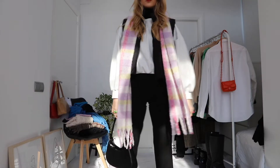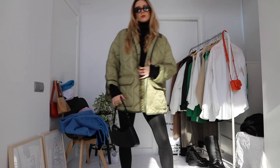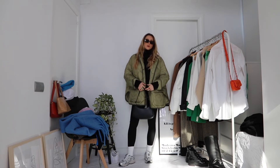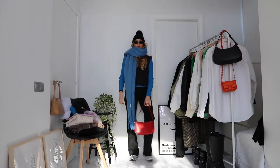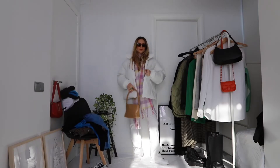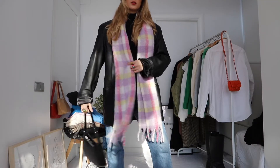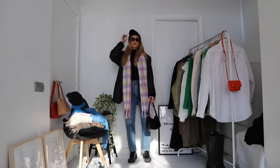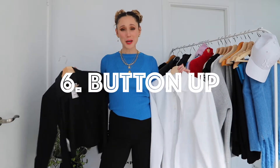Turtlenecks are definitely an essential and a must for winter. They're great for layering — I layer my turtlenecks under sweaters, blazers, and button-ups. They're just the perfect piece to layer your clothing. Color is so important in winter to spice up any outfit, and I think we neglect color a little during winter, so turtlenecks are the perfect option if you want to add some color.